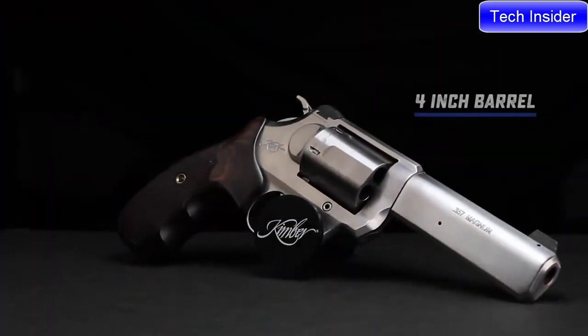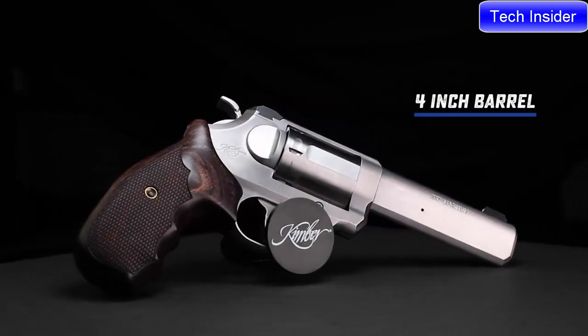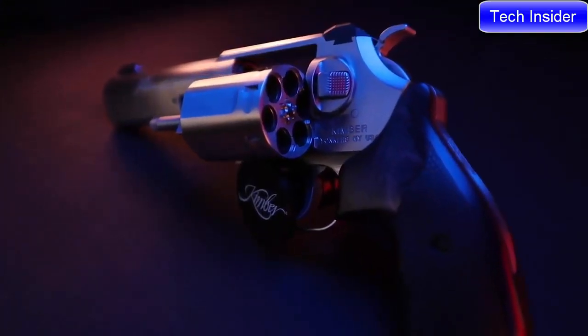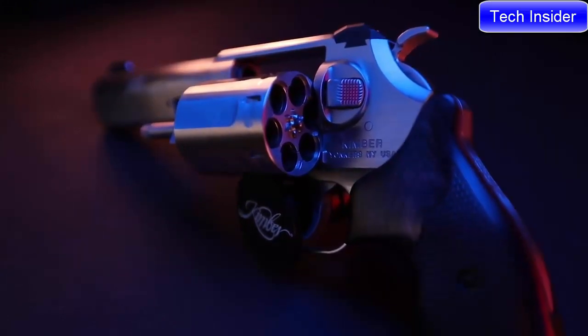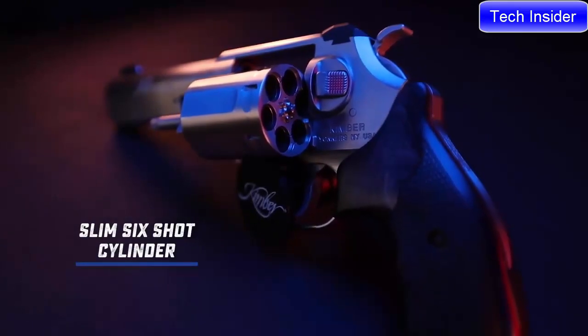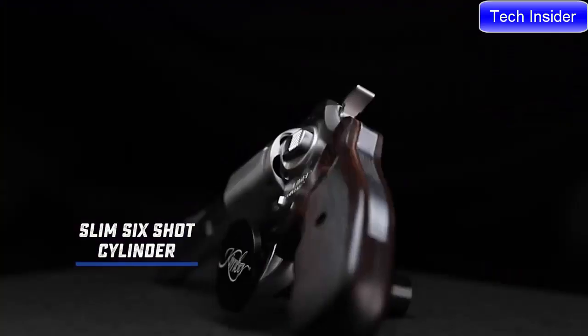The 4-inch barrel makes for an ideal length that has the inherent accuracy of a longer barrel, yet still remains concealable. At the heart of the K6S lineup is a cylinder among the smallest diameter on the market for its six-shot capacity.